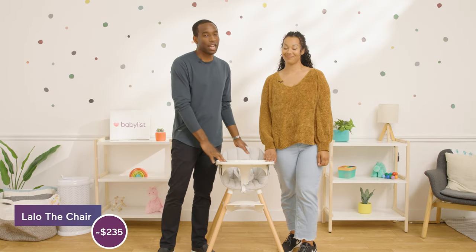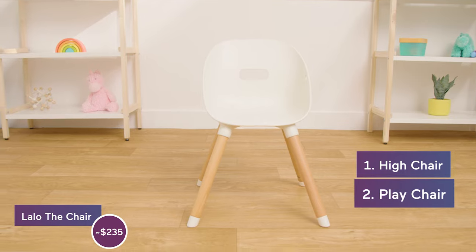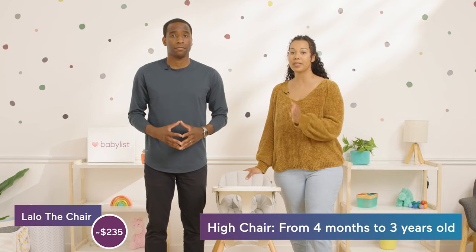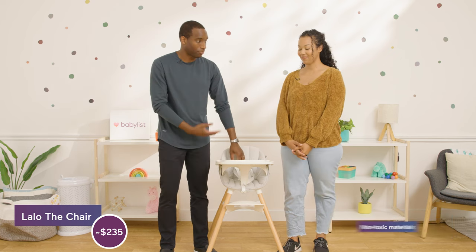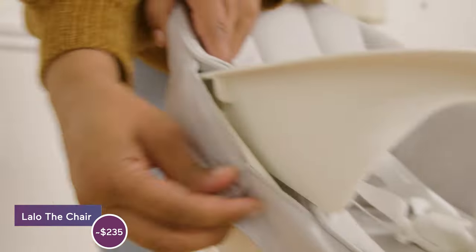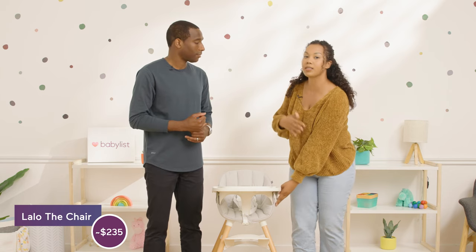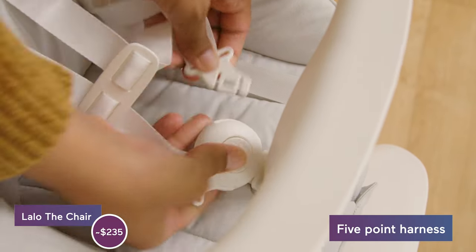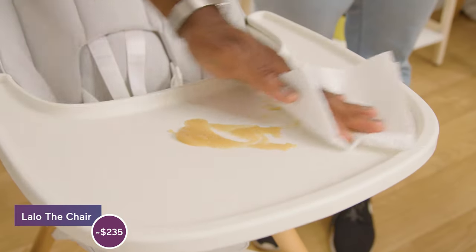Now we have Lalo The Chair at $235. This high chair has three different modes: a high chair, a play chair, and a booster seat with an attachment that comes with it. Your baby can use it as a high chair from four months old up until three years old, or as a big kid chair from two years old to seven years old. It's all non-toxic materials and sustainable beach wood for the legs. It also comes with a really nice cushion cover that's easy to snap off and you can toss it in the washer. The table comes off easily and you have the five-point harness. The leg rest is reversible but you do need a screwdriver to do that.